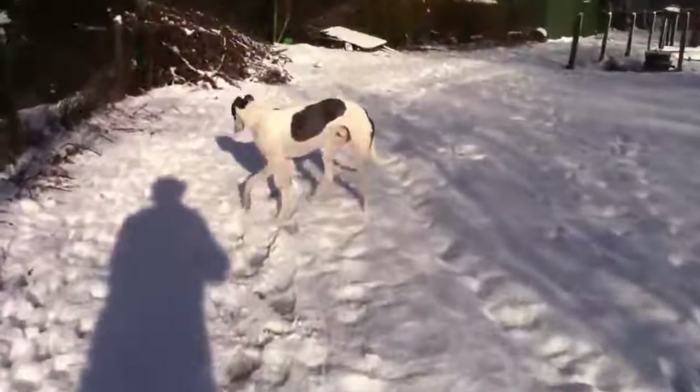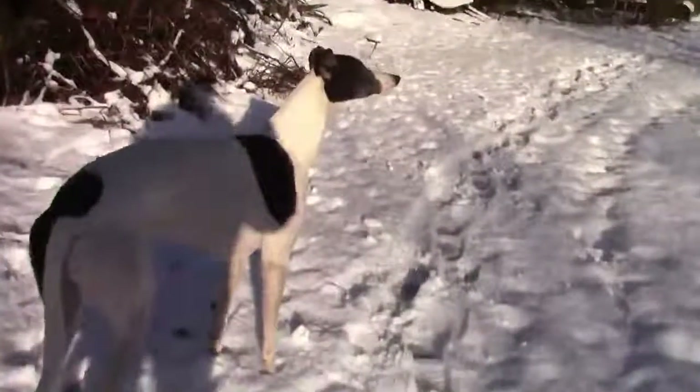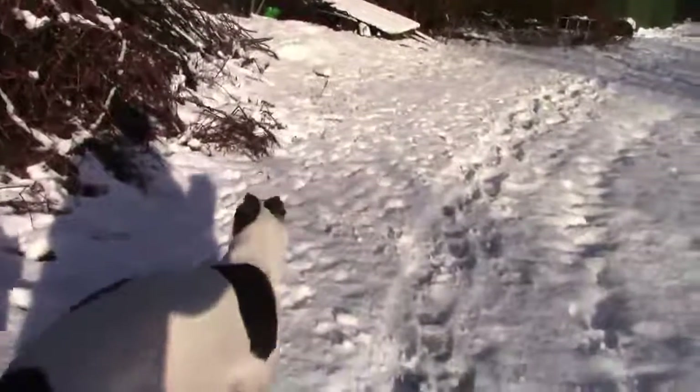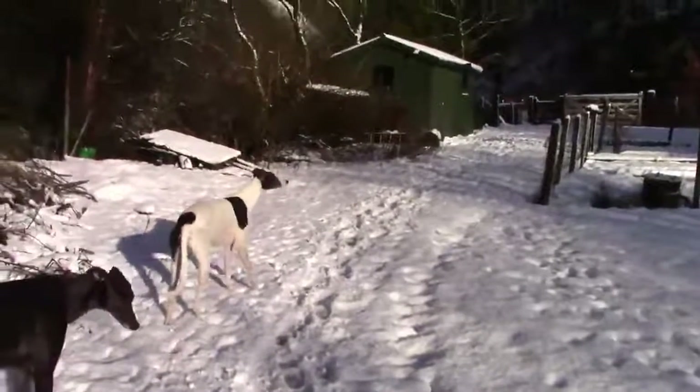The dogs are enjoying themselves out here. This one's always looking up the hill for something. There was a fox in the garden last night — I could see his footprints.